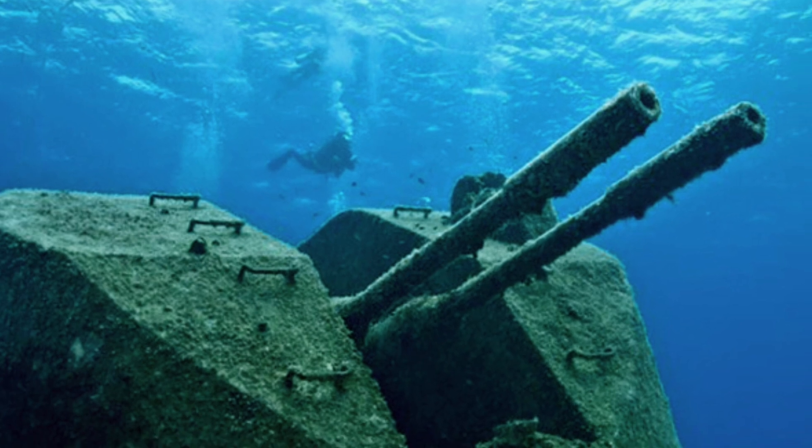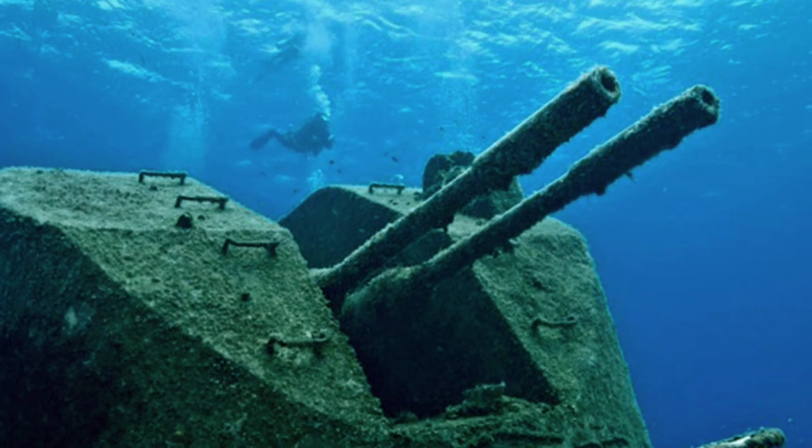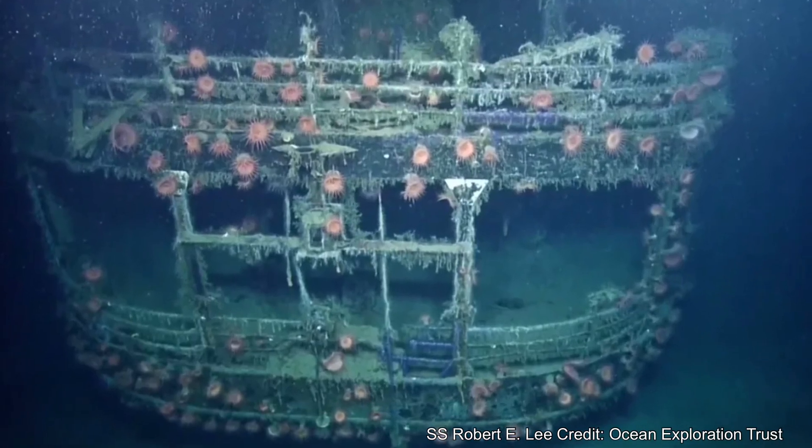Since the end of the Second World War, lots of wrecks of the ships sunk in that period have been discovered. Most of them have been designated as war graves, given legal protection against damage and removal. Many of the sites have even become popular diving locations, but over the years at least 40 of these World War II shipwrecks have disappeared.